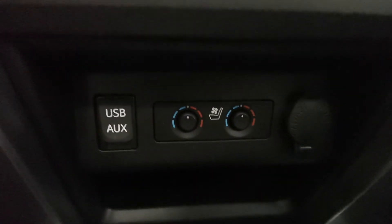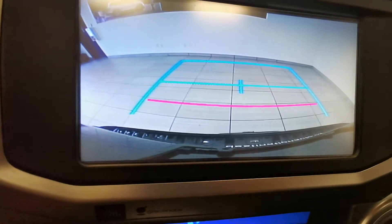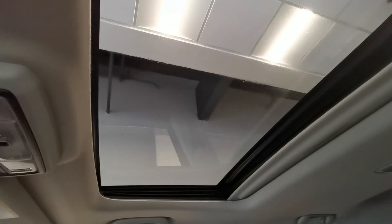Heated and ventilated front seats. Push button start. Backup camera. Sunroof. Here's the center console — very spacious.